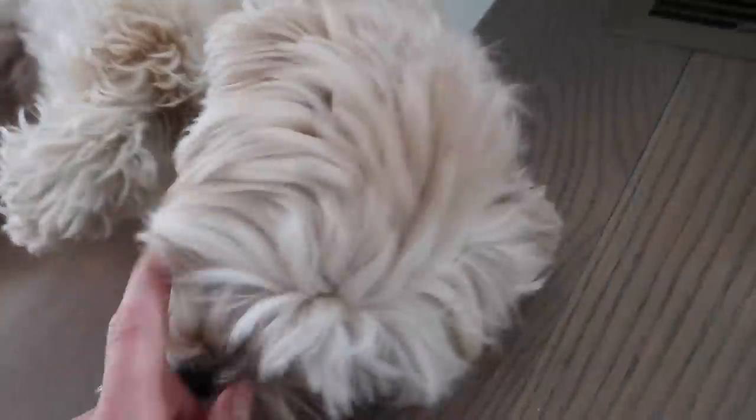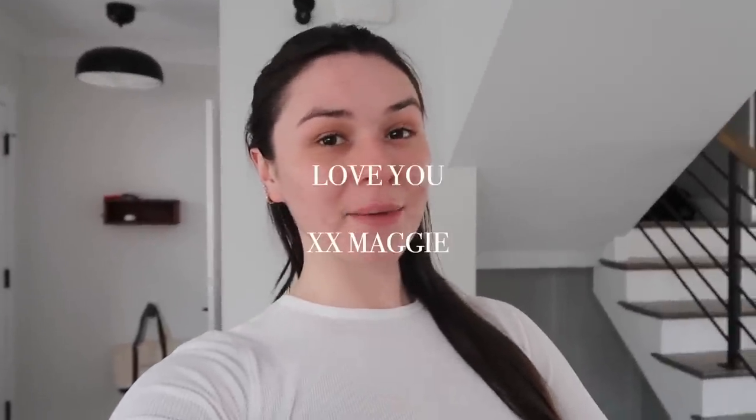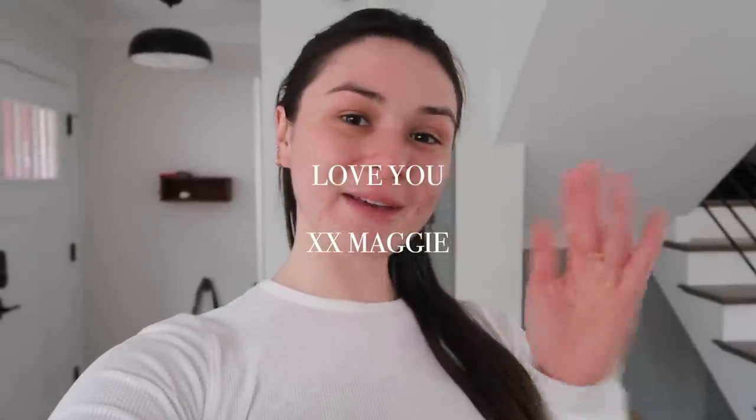Okay guys, I'm gonna end off this vlog here because I'm gonna try to get some editing done today. I hope that you guys enjoyed this video. Make sure to subscribe if you're not already and follow me on Instagram — I always have it linked down below. I will see you in my next vlog. Bye!